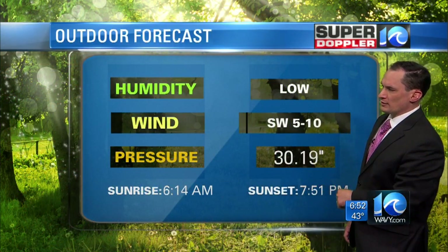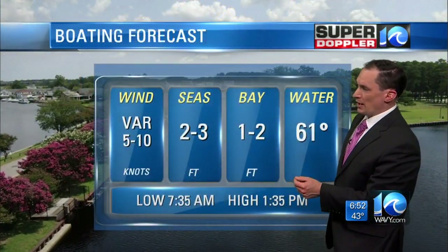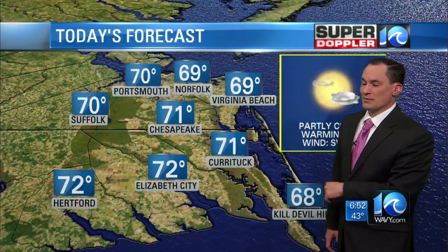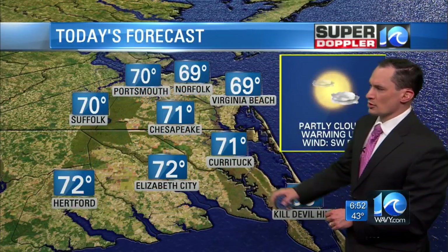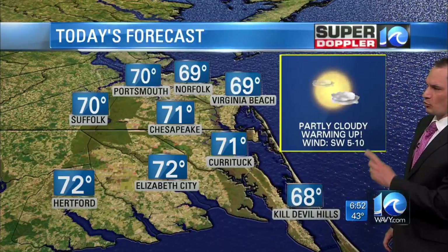We've got southwest winds 5 to 10 miles an hour. Sunset time, 7:51 p.m. For boaters, not bad — no small craft advisories today. Seas 2 to 3 feet, the bay 1 to 2 feet. Upper 60s for highs in Norfolk, Virginia Beach, and Knotts Island. Low 70s in Currituck, Elizabeth City, and Chesapeake, and near 70 in Suffolk and Portsmouth.